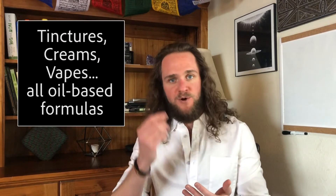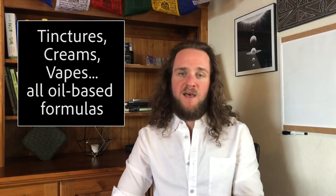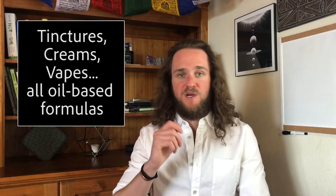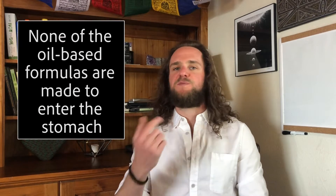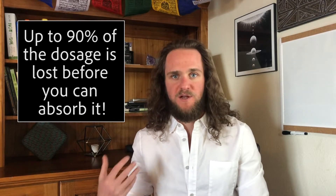Tinctures you hold under your tongue, creams and balms you rub into your skin, and vape solutions — these are all oil-based. None of them are designed to just be swallowed into your stomach, and there's a good reason for that. If you were to swallow CBD oil as-is or mixed with a carrier oil, 90% of that dose is going to be broken down before it has the potential to be fully absorbed into your body.